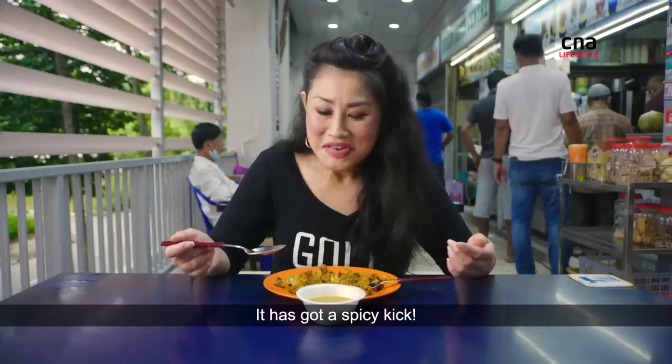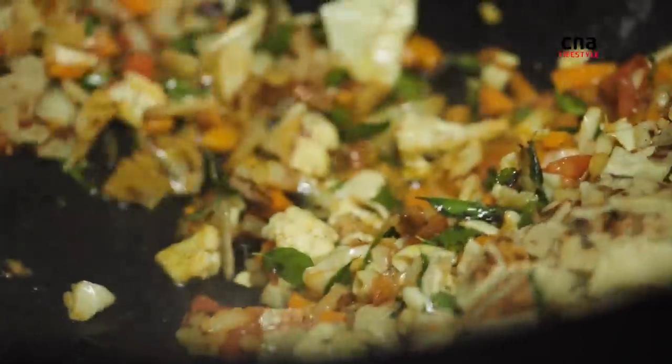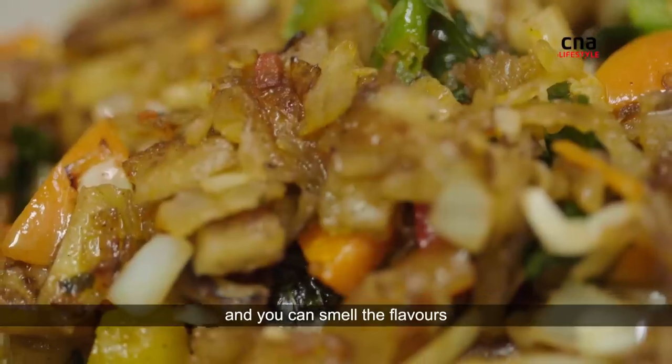It has got a spicy pitch. So aromatic and you smell the flavours.